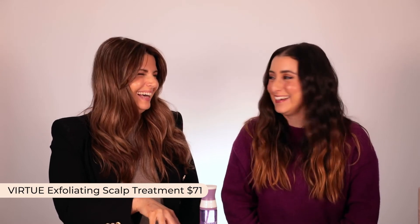I actually use the Virtue Exfoliating Scalp Treatment. I did develop really itchy skin after having kids — I got patches of eczema and my scalp became quite dry and itchy. I needed to invest in something really nourishing for my scalp, and I found the Virtue was probably the best one. Especially if you're using dry shampoo, you really want to exfoliate your scalp.